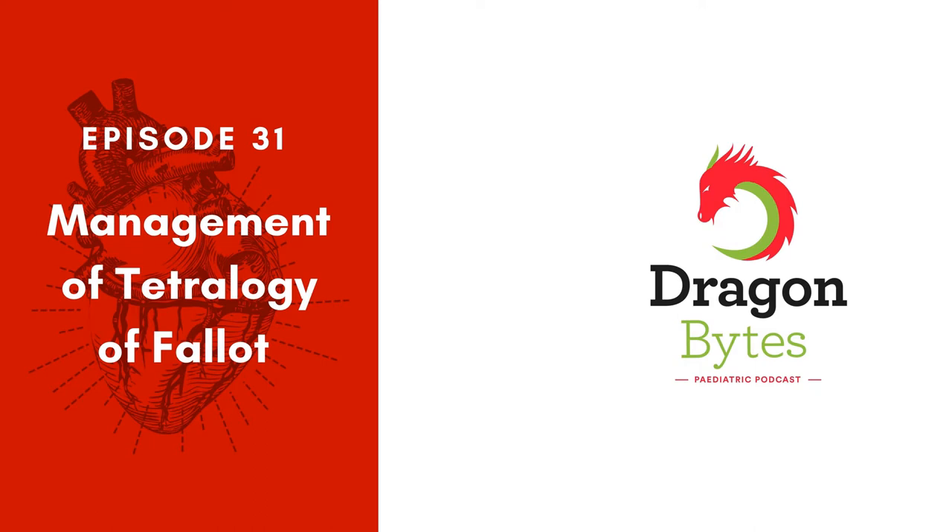Hello and welcome to Dragon Bites, the paediatric podcast aimed at paediatric trainees or anyone interested in child health. I'm Stacey Harris, one of the paediatric trainees here in Wales. Today we have the second part of our Tetralogy of Fallot series, focusing on the management of Tetralogy of Fallot. Professor Uzun definitely has a way with teaching cardiology. Over to Asim.